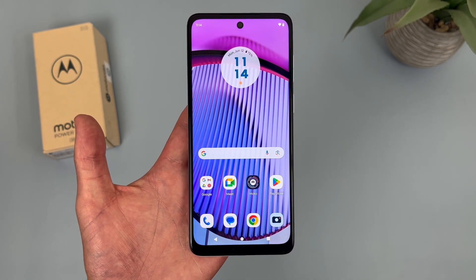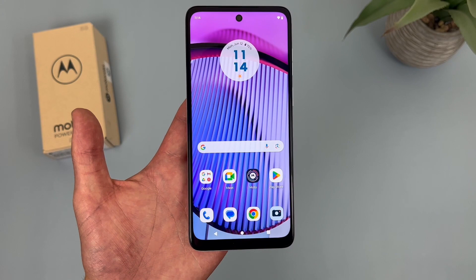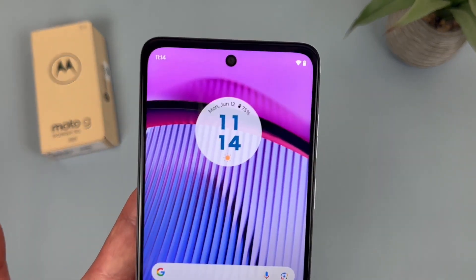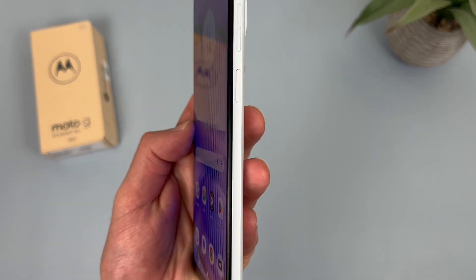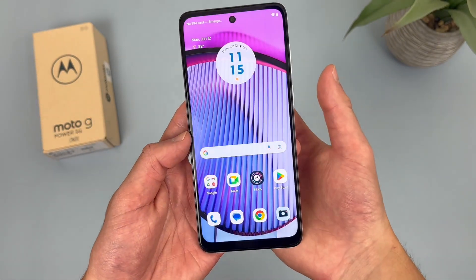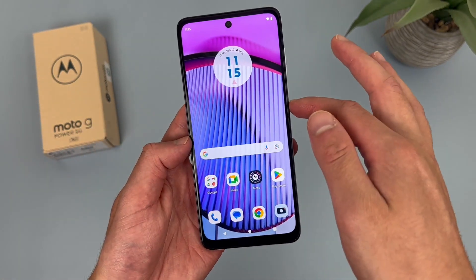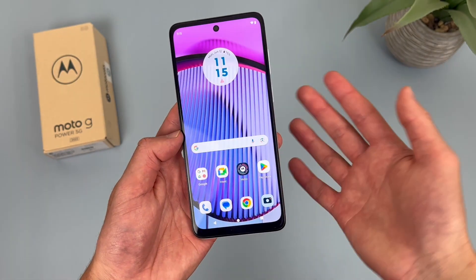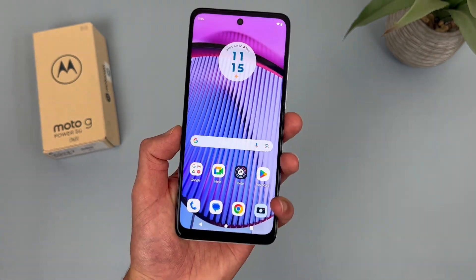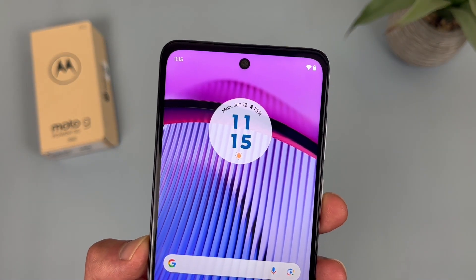If you're someone who's downloading a lot of apps and games and storage is more important to you, this phone is definitely a good choice. For security features, the Moto G Power 5G has face unlock as well as a fingerprint scanner right here on the power key. Let's give it a try — real fast and responsive, no issues at all. I'm glad to see we do have face unlock here too, so if you want to use that instead, you always can.